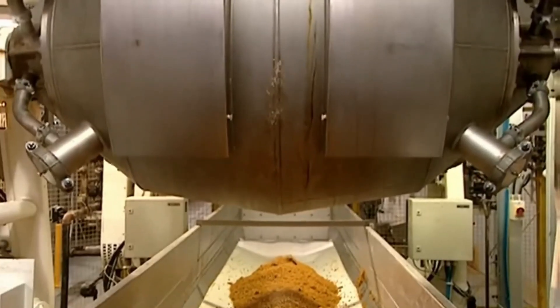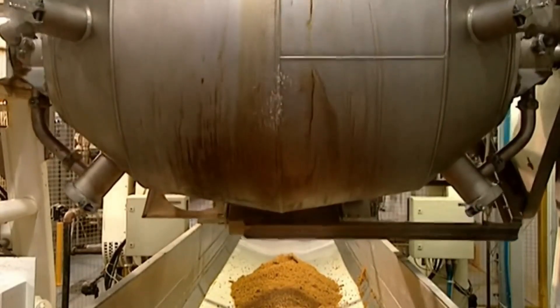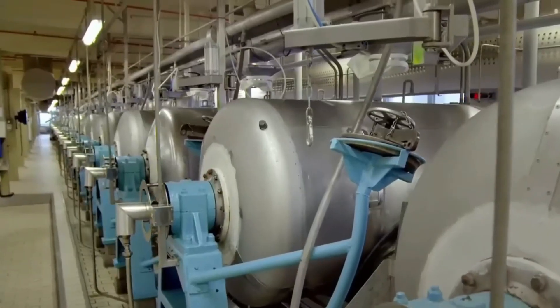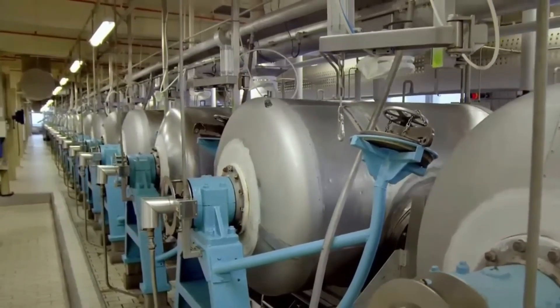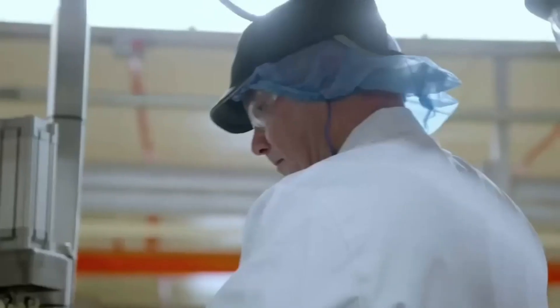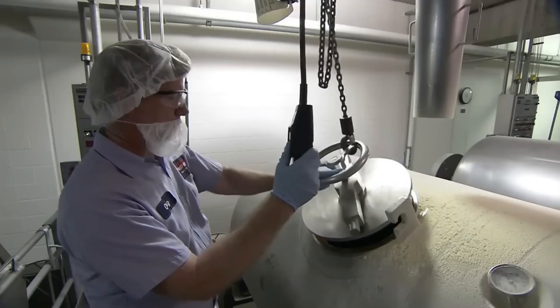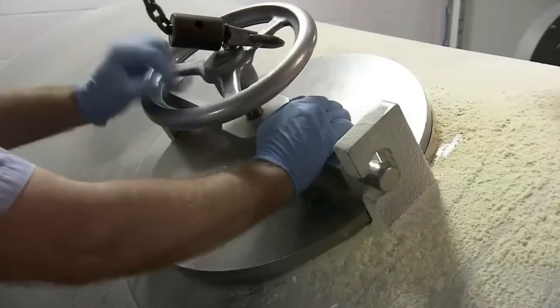Following cleaning, the rice grains are transferred to large soaking tanks filled with hot water, where they undergo a soaking and conditioning process, allowing the grains to absorb moisture and become more pliable. The duration of the soaking process is carefully monitored to achieve the perfect texture and consistency.